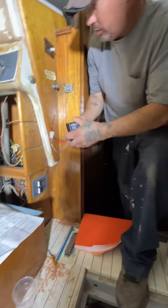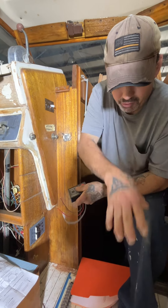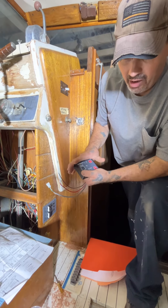This is your safety alert for your engine compartment — I just haven't hooked it back into power yet. It will test for high water, fumes, and any fire.